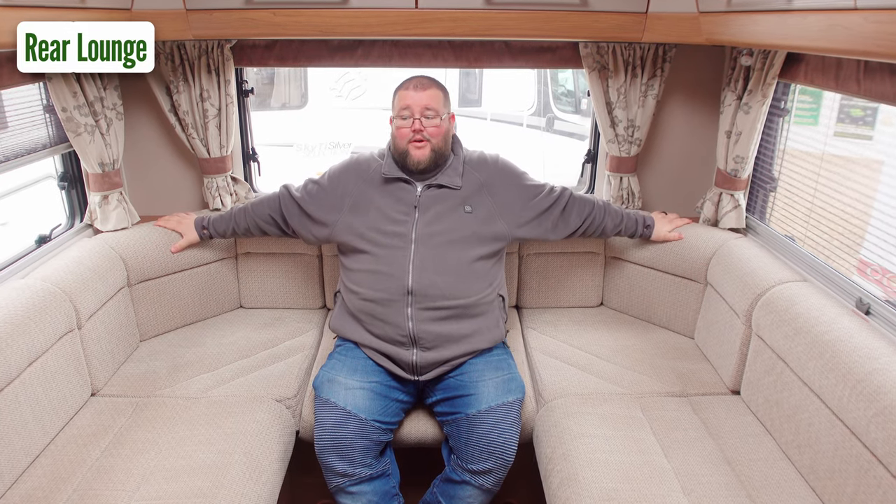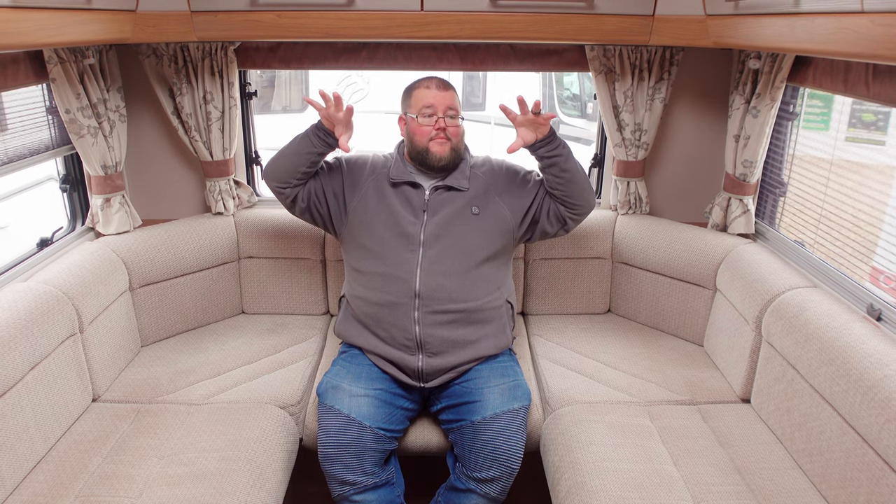This is a beautiful lounge at the rear of the motorhome. These offer some of the biggest lounges you'll get in motorhomes because the whole back end is dedicated to the lounge, which gives you lots of cupboard space. If you're a big family and you want somewhere to all sit and maybe watch a movie at night, a rear lounge is definitely a good option.